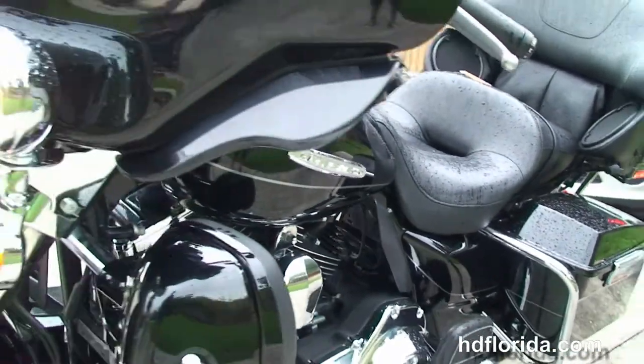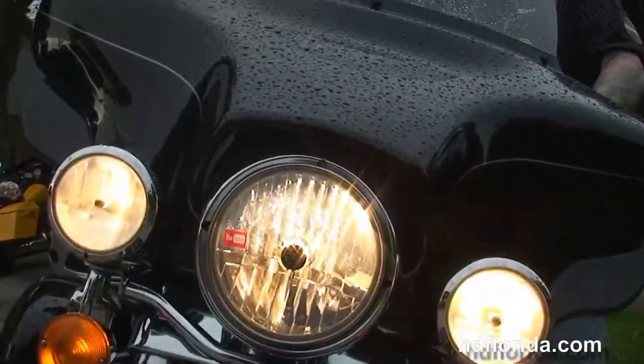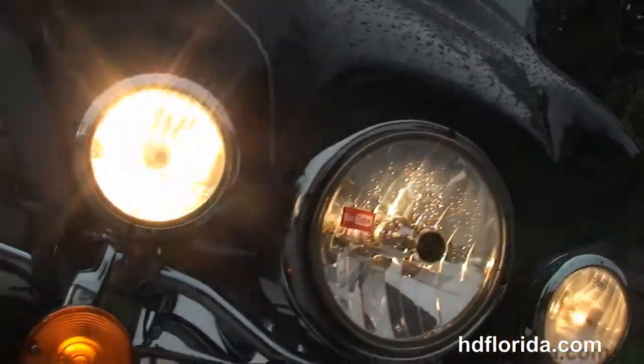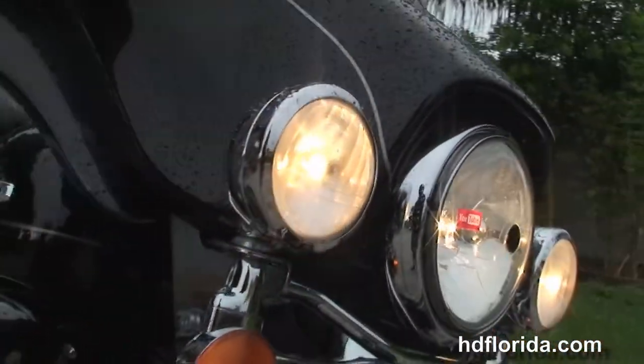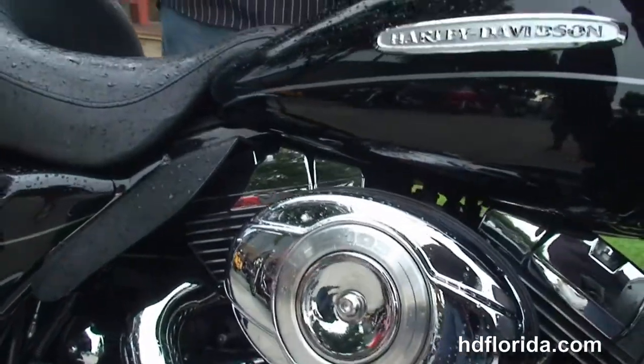It's fresh out of our rental department, excellently maintained by our great techs. It carries a balance of the factory warranty that can still be extended out for five years on top of that. We finance used Harley-Davidsons up to 72 months.